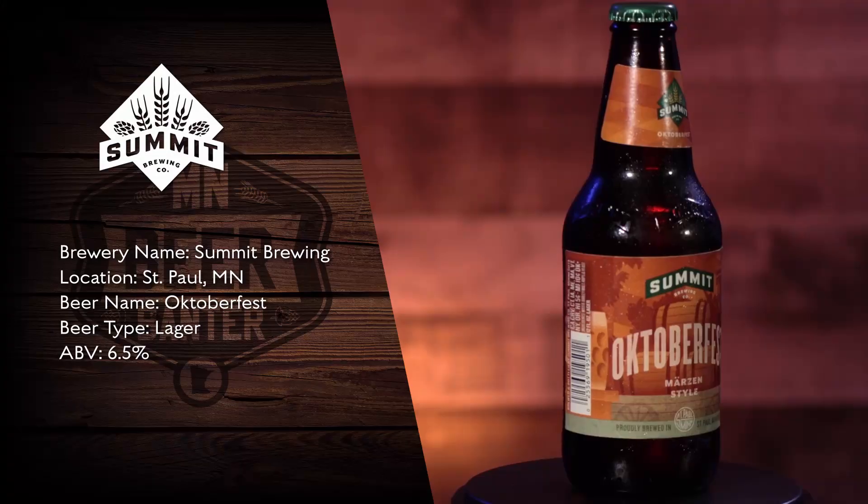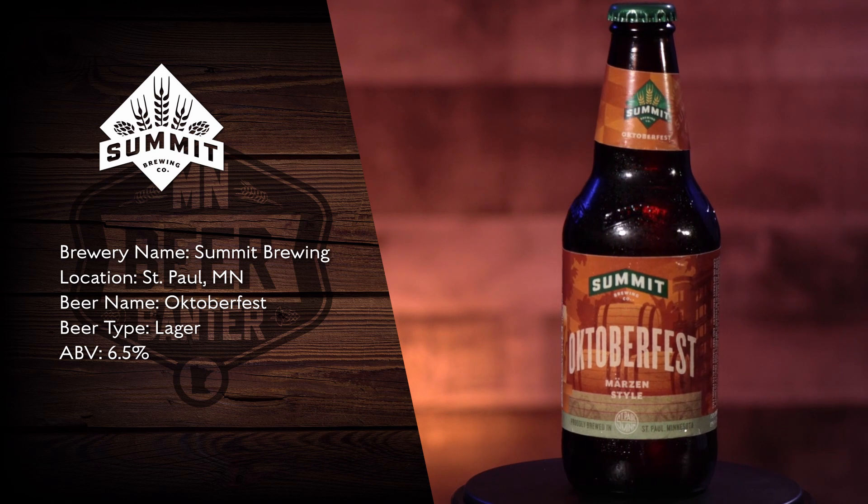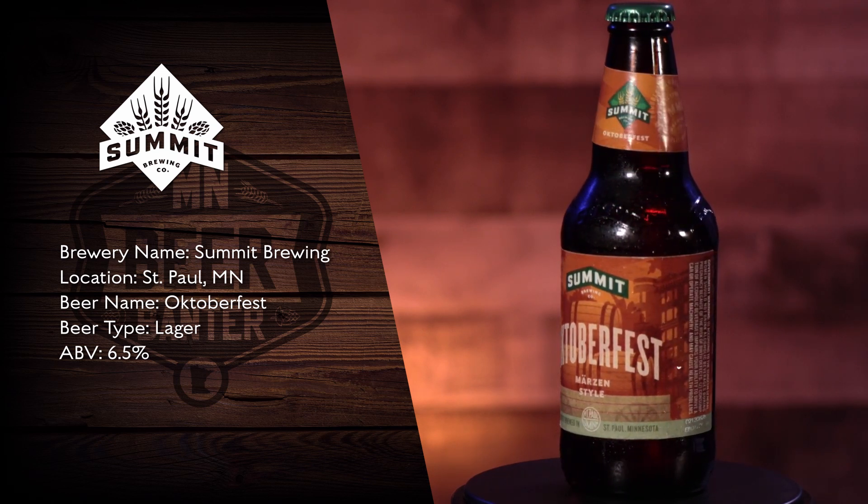In our second round, the first beer we're gonna try is the Summit Oktoberfest, based out of St. Paul, Minnesota — it's their Märzen style Oktoberfest. This one has a little more of a bitterness. I'm not sure if it's coming from the hops or the way they brewed it, but it's still a nice warm beer for a cold night in Minnesota.